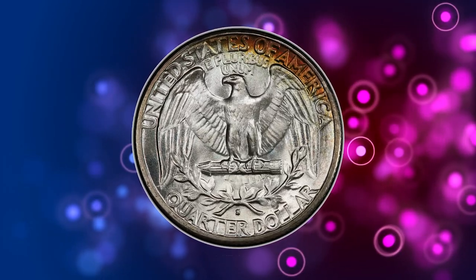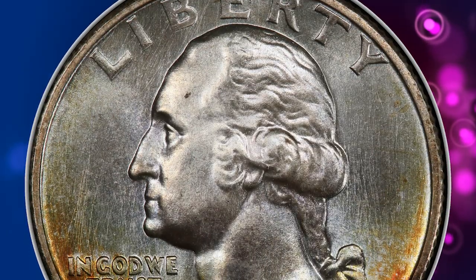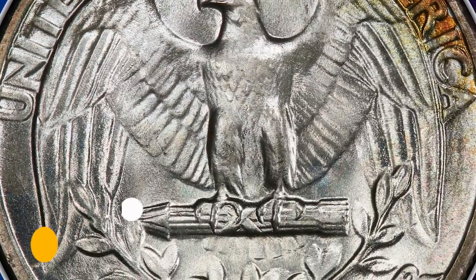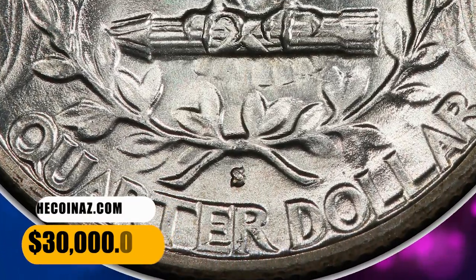Satiny, unblemished mint luster complements boldly rendered devices. Much of each side is brilliant, although deep crescents of crimson, gold, and amber olive toning appear along the lower obverse and upper reverse borders. Eye appeal is outstanding. It ended up selling for $30,000.